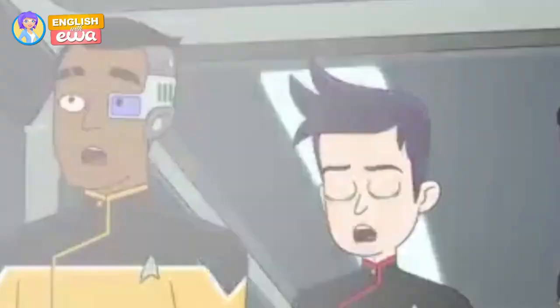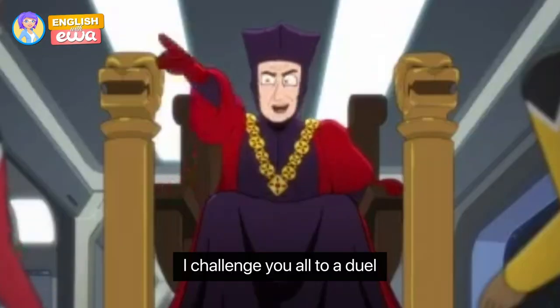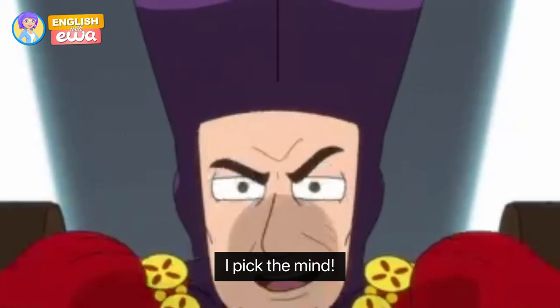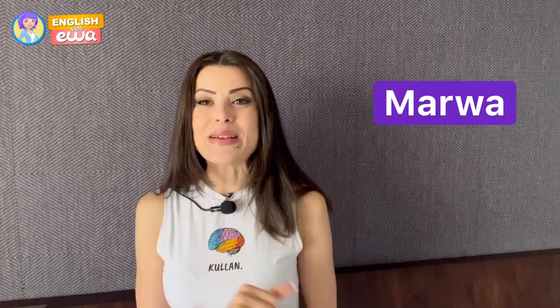Are you ready for a challenge? Because today I am challenging you. I challenge you all to a duel — pick your weapons, I pick mine. Hi everyone, welcome to the EVA channel. My name is Marwa, aka Miss English Teacher.